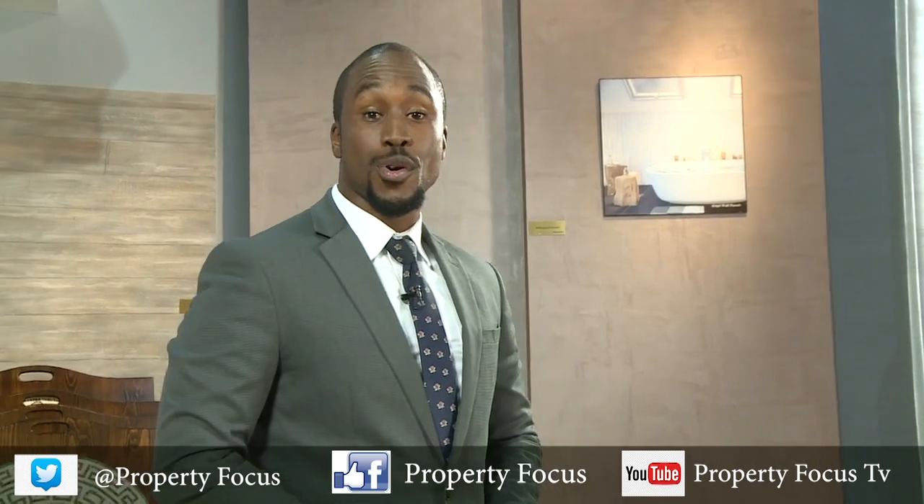And next up, we'll have properties of the week. Do not go away.